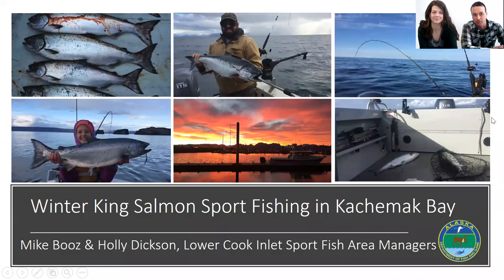Hi everyone, I'm Mike Booz and this is Holly Dixon. We're the Lower Cook Inlet Sport Fish Area Managers out of the Homer office, and today we're going to be talking to you about Winter King Salmon fishing in Kachemak Bay.